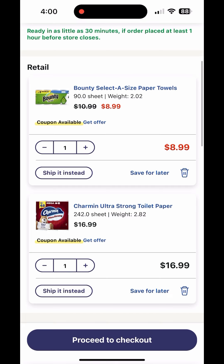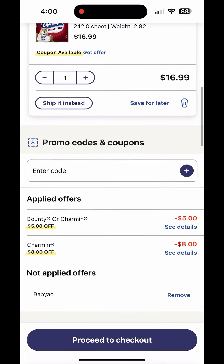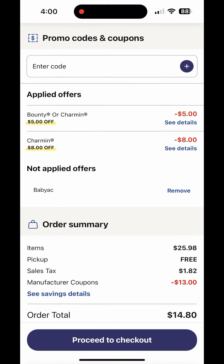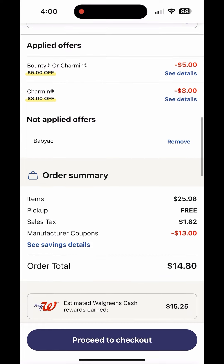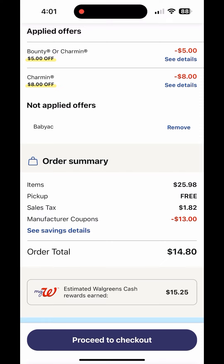Here's how your cart looks: $8.99 Bounty and $16.99 Charmin, for a total of $25.98. Minus $13 in digital coupons, you'll pay $12.98 plus tax. But then you'll receive $15 in Walgreens cash — $10 for the 'spend $25' digital booster and $5 for spending $20 on P&G products.